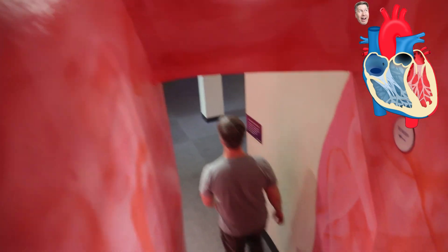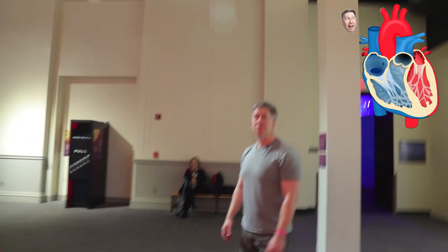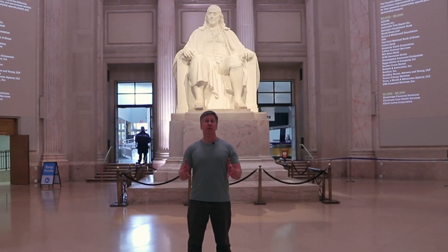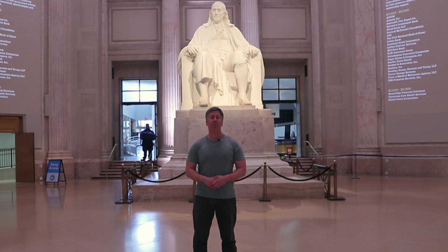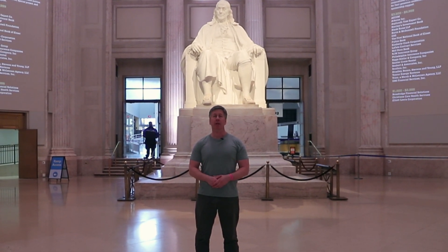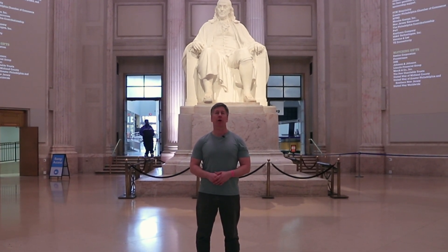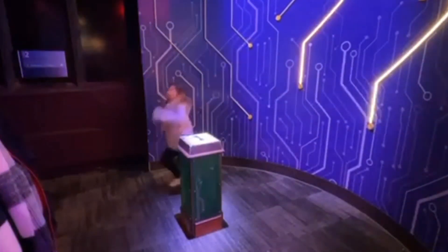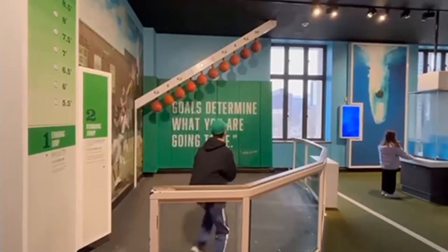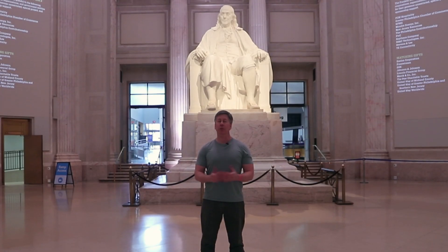And we are back down and out. So that's the Franklin Institute's giant heart — I hope you enjoyed the view and the tour. This is a really great museum, so if you're ever in Philadelphia I recommend coming by. There are exhibits on the human body, aviation, electricity, astronomy, the physics of sports — all kinds of great things. I hope you check it out.